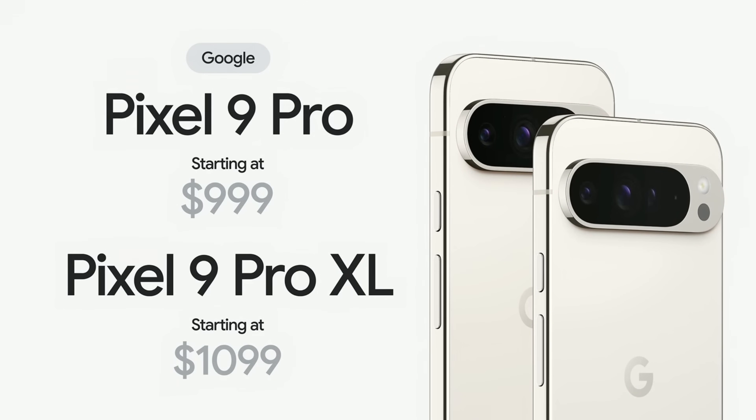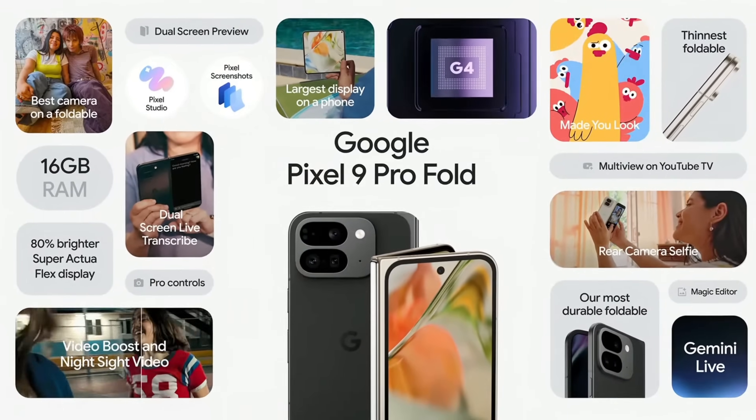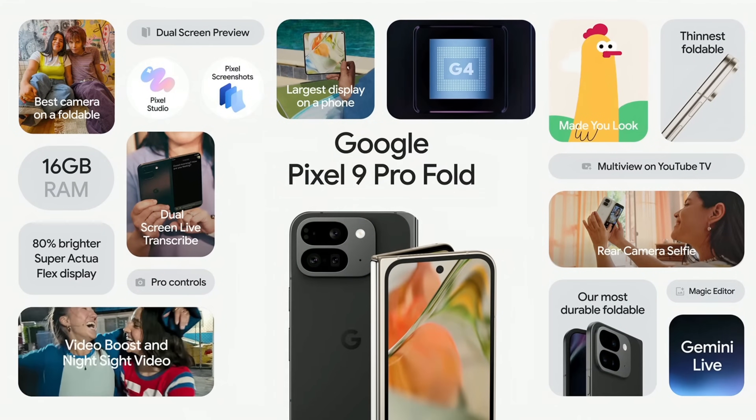And finally, the reimagined Pixel 9 Pro Fold. It's thinner and lighter with the largest display on a phone and innovative features that you can only get on a foldable phone. Pixel 9 Pro Fold starts at $1,799.